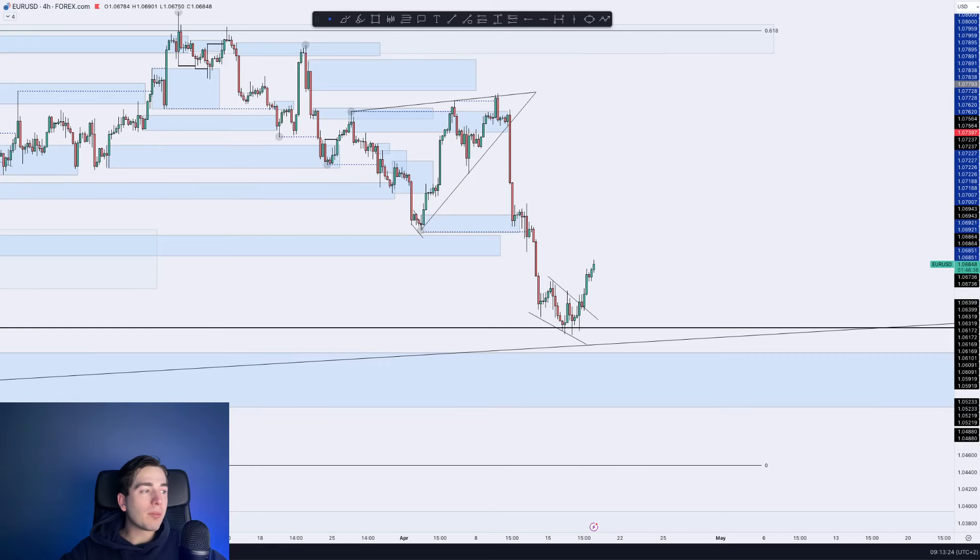Hey guys, a very good morning and welcome back. Fabio here. A great day in the markets yesterday.